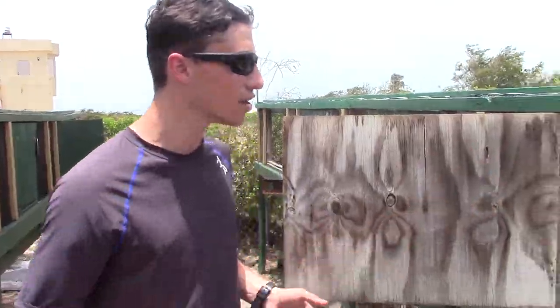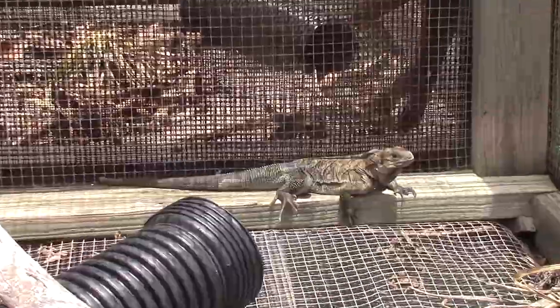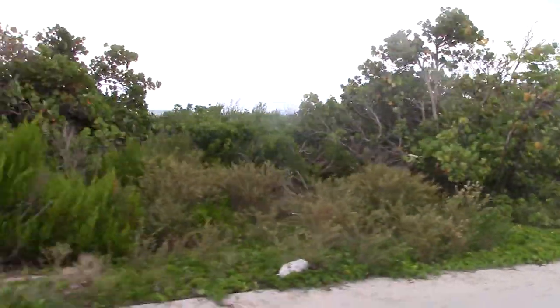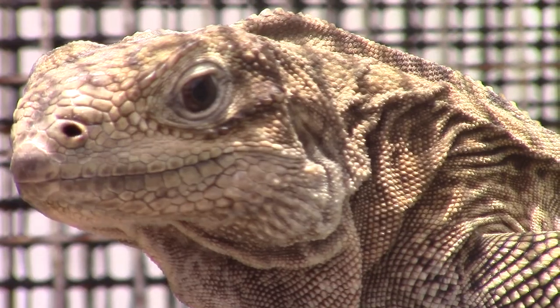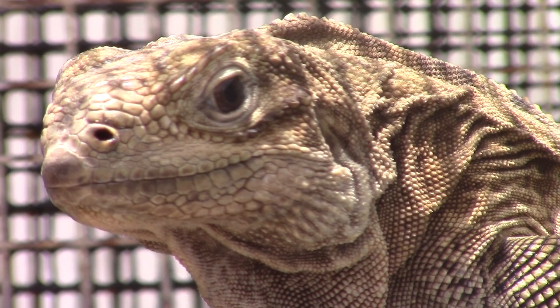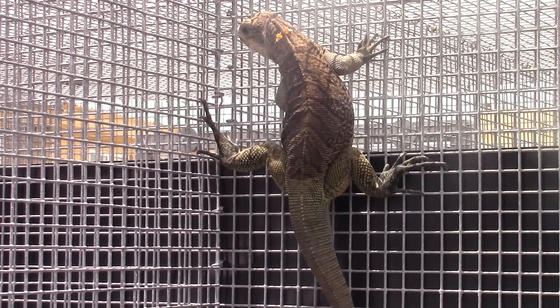This juvenile, in the wild, would be hanging out in the inland scrub forests of Anagata and the rocky outcrops where they do most of their hunting. They're primarily herbivorous — eating fruits and flowers — but they are also opportunistic carnivores, eating little cockroaches and beetles if they can find them. So they're truly omnivorous.